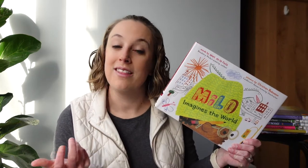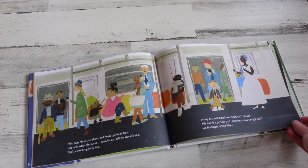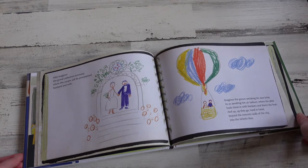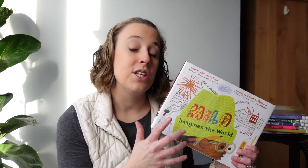Another book I think could win the Caldecott Medal this year is one I shared in my video last week: Milo Imagines the World. The illustrator does a great job using mixed media for the story's illustrations, but when Milo is imagining things and drawing in his notebook, the illustrator transitions to making drawings appear as though a child drew them — using simple childlike crayons or colored pencils. We really step into Milo's mind and understand what he's thinking. An amazing job by the illustrator.